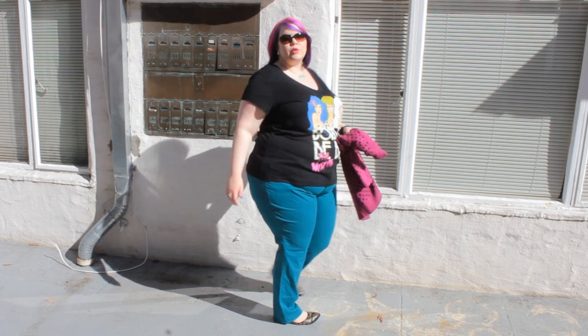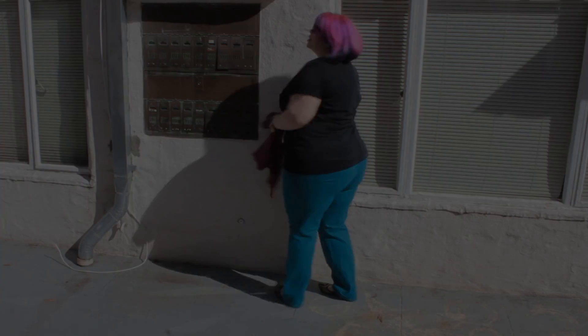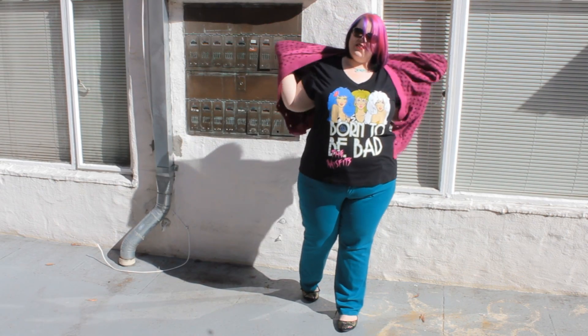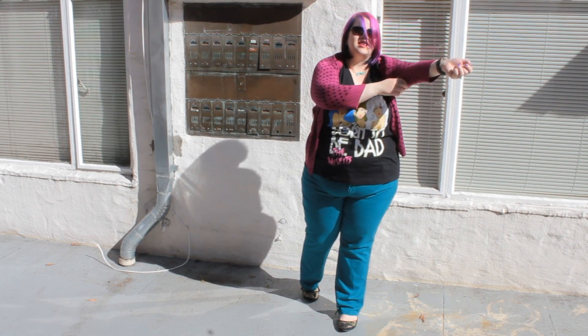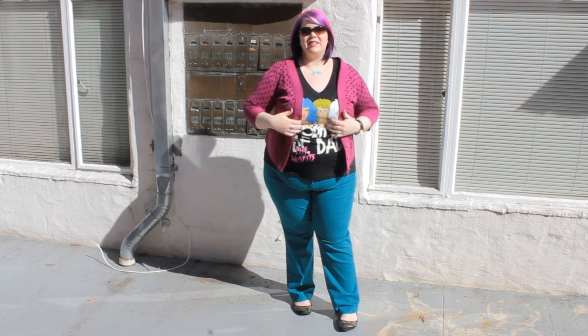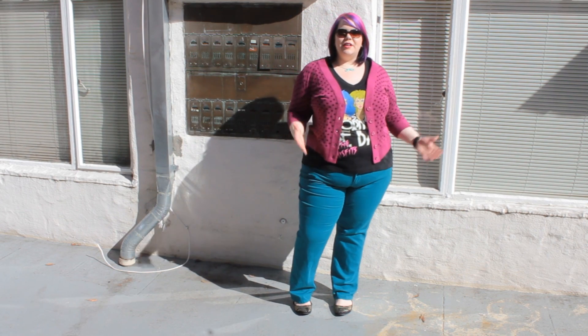I'll give you a little 360 turn right there. What I have in my hands here is this amazing sweater — they call it "insarta" or something like that. Basically, the print is on the outside as well as the inside, so you can wear it inside-out or right-side out.